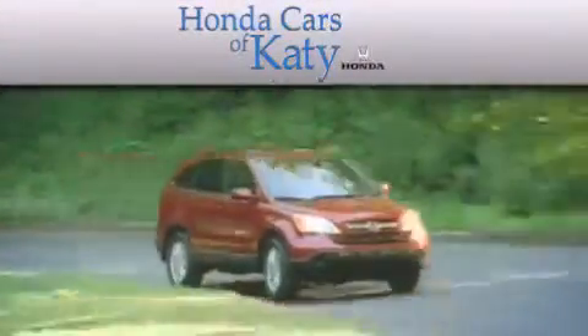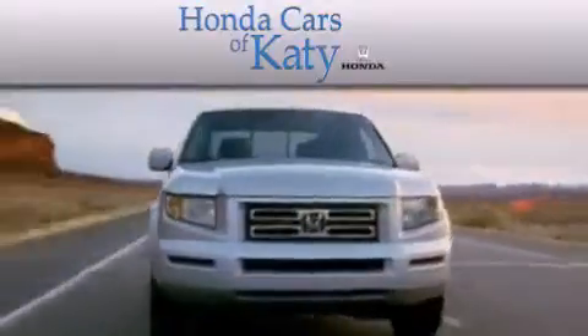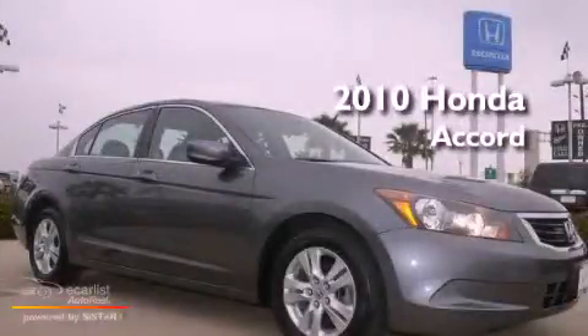Another fine vehicle offered by Honda Cars of Katy. This is a 2010 Honda Accord.